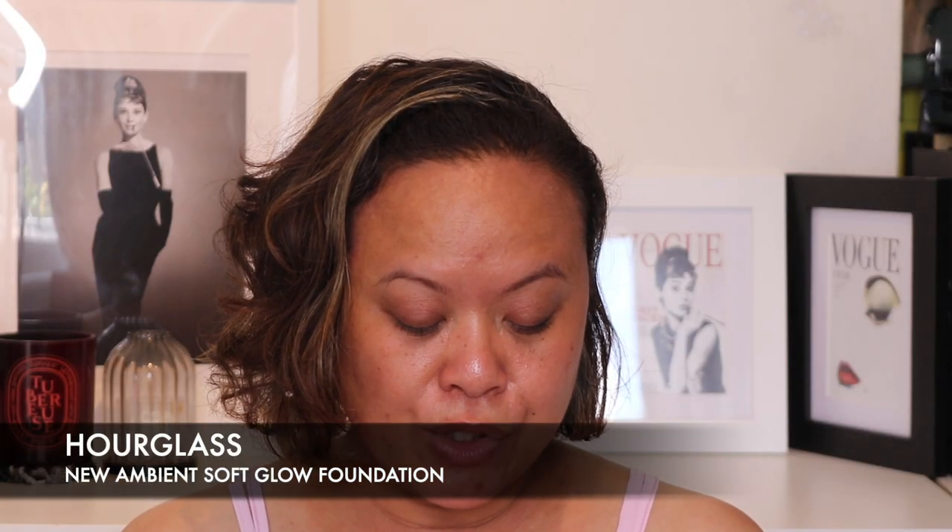Hourglass have launched the Ambient Soft Glow Foundation. It's meant to be light-diffusing and weightless with 16-hour wear. It's £46 in the UK and comes in 32 different shades. It's a weightless liquid foundation that delivers 16-hour medium buildable coverage with a natural soft glow finish. Inspired by the iconic ambient lighting collection, this long-wearing formula is infused with blurring spheres that provide a light-diffusing effect, minimising the look of imperfections for skin that looks smooth, even and glowing in any light. The fluid texture is easily blendable and delivers a second-skin finish for a complexion that looks seamless and lit from within. You get 30ml of product.